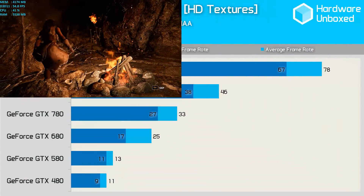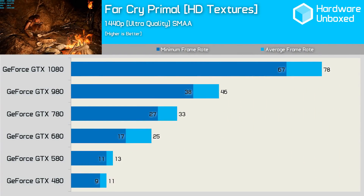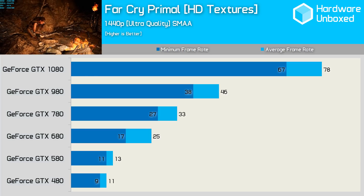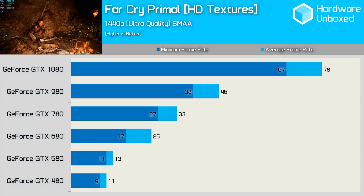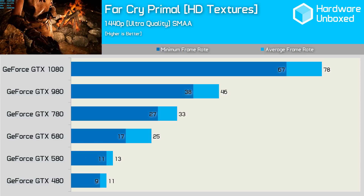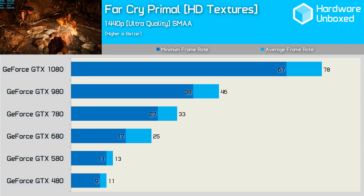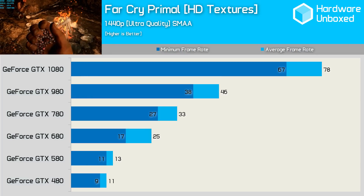The performance of the Fermi-based GPUs here looks very primal — they're just a few frames away from throwing rocks. The GTX 680 was 92% faster than the 580, while the 780 delivered a further 32% bump in performance. Going from the 780 to the 980 netted 39% more performance, and finally from the 980 to the 1080 saw a 70% increase in performance.